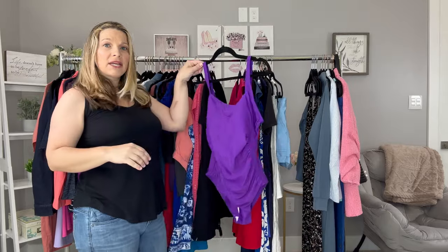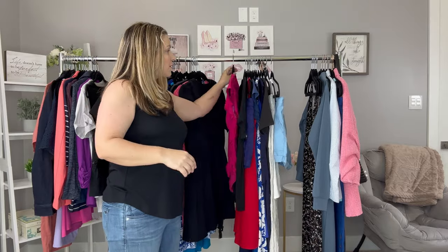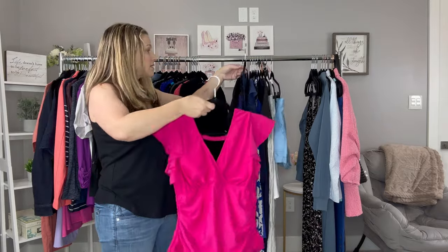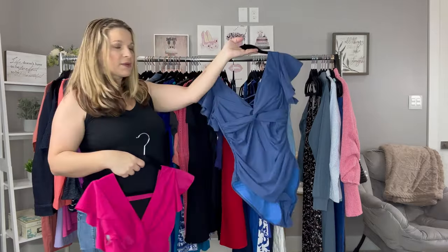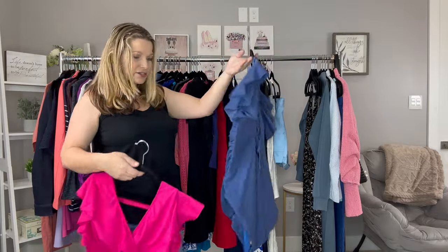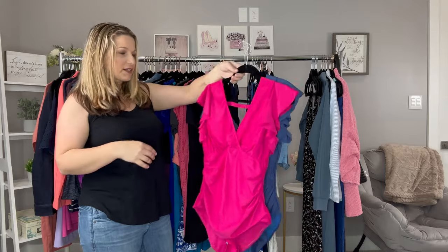The first swimsuit I've had for years and I love that purple color. Then I have two new ones I picked up this year — this one with a ruffle sleeve that disguises that little fat pocket under your arm, which is really nice. The other swimsuit is similar but has a cute feature in the back that zigzags and laces. I love the vibrant color of this one and these ruffle sleeves are so cute.